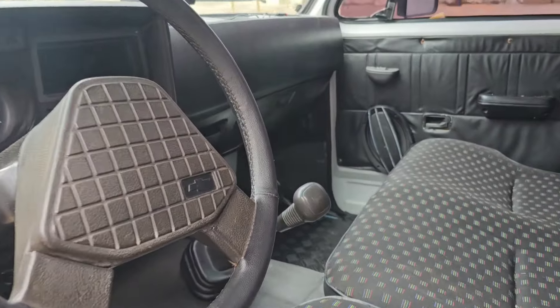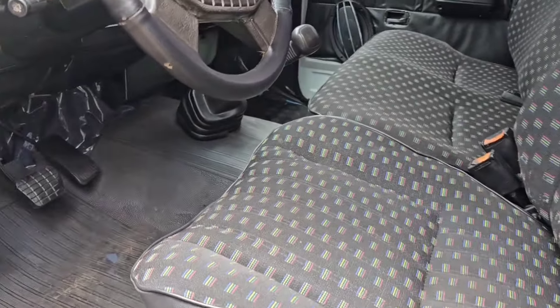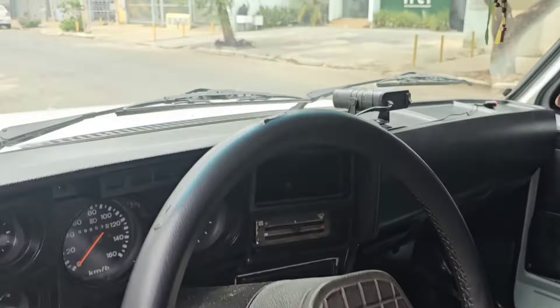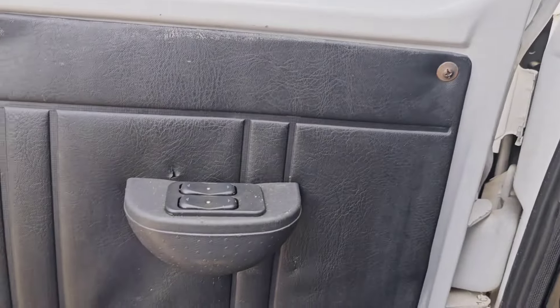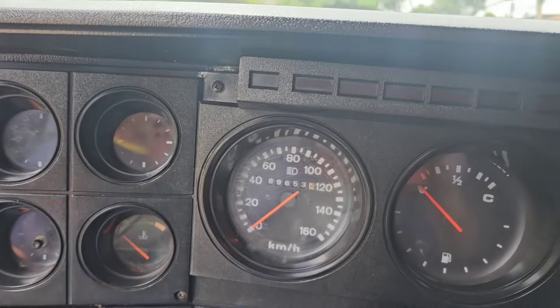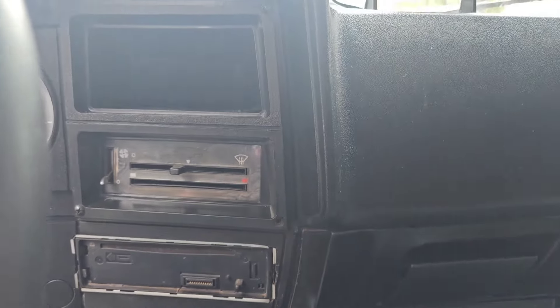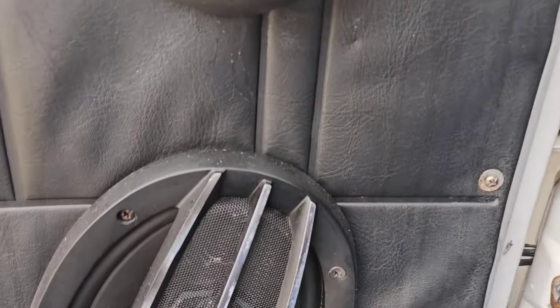Nós temos máquina. Todo dia nós estamos trabalhando para trazer só as relíquias. Pega qualquer veículo — veículo financiado, atrasado. Quita toda a dívida do seu carro, já transfere essa nave pro seu nome, já sai com documento reconhecido no cartório. Você pode transferir na sua cidade ou transferir aqui em Goiânia. Bora ver essa nave por dentro.